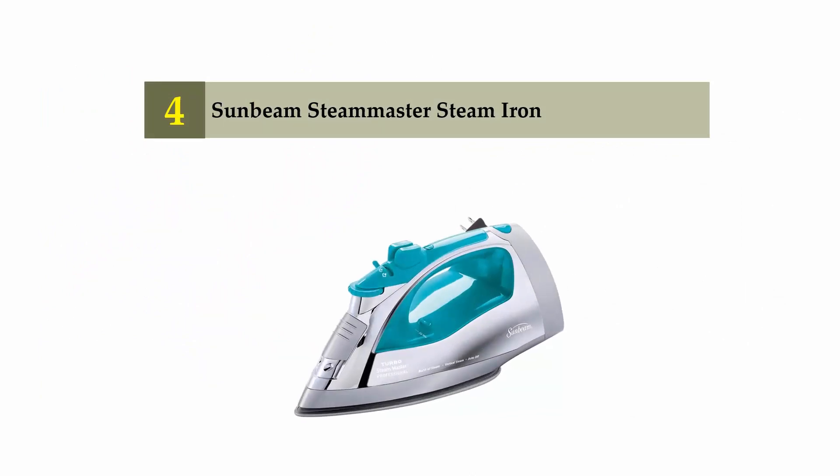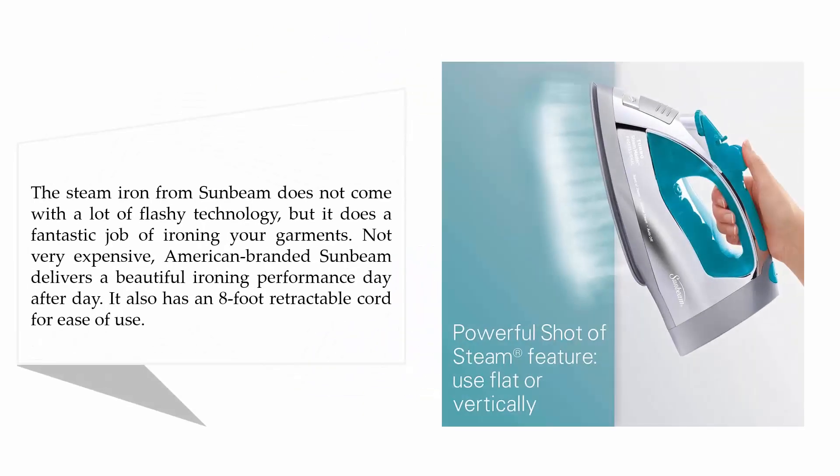Coming in at number four, the Sunbeam SteaMaster steam iron. The steam iron from Sunbeam does not come with a lot of flashy technology, but it does a fantastic job of ironing your garments. Not very expensive, this American-branded iron delivers a beautiful ironing performance day after day.